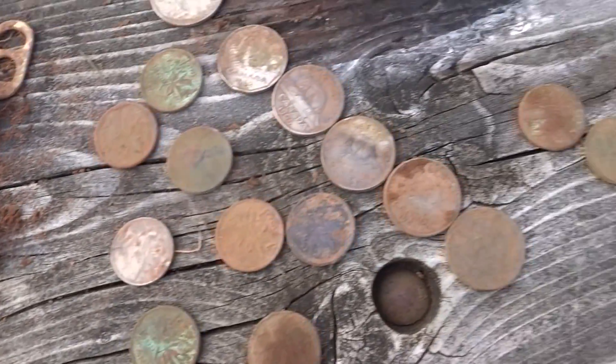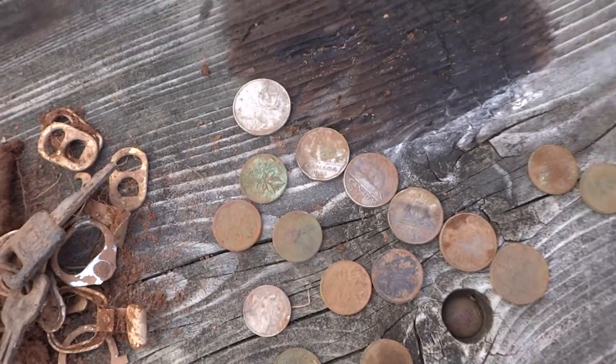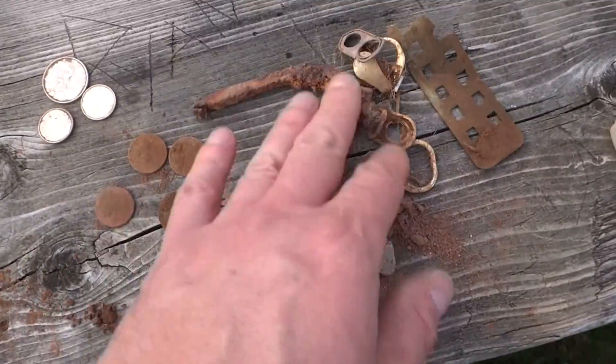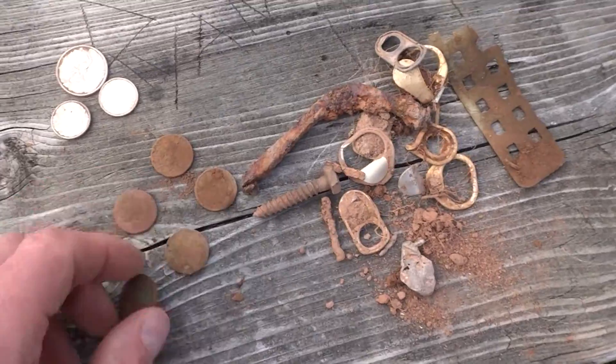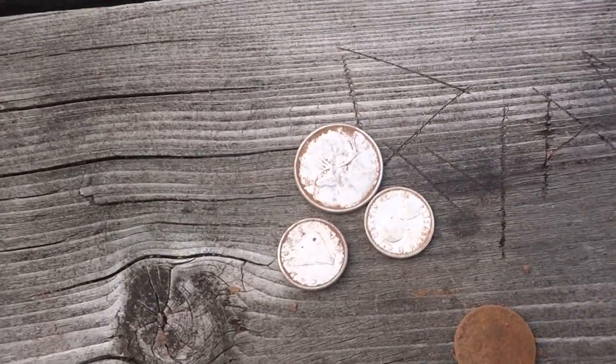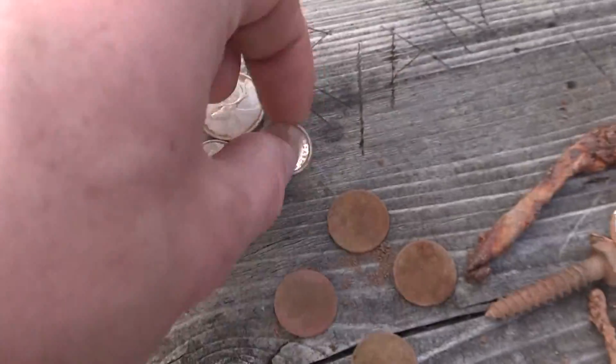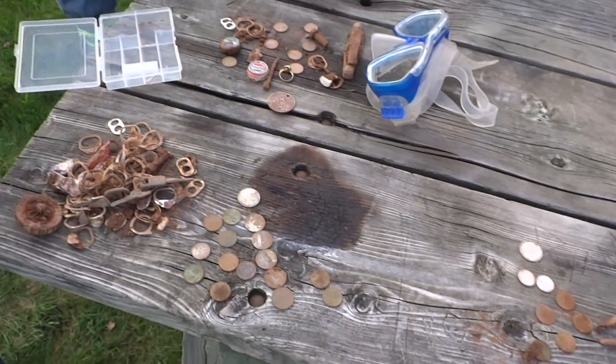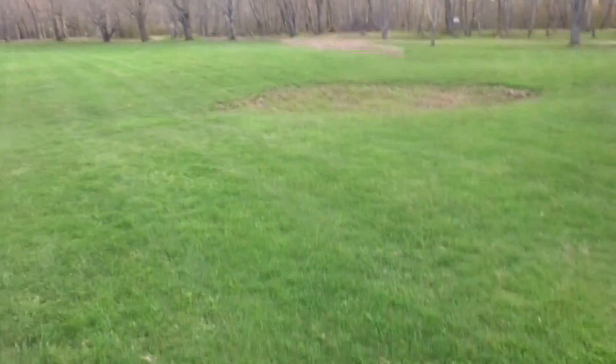1970 quarter. I found a couple pop tabs, a few pennies, and I got three silvers. The two dimes were in one hole — sixty-two, sixty-one, and sixty-four. So there's a lot of sixties coins in this park.